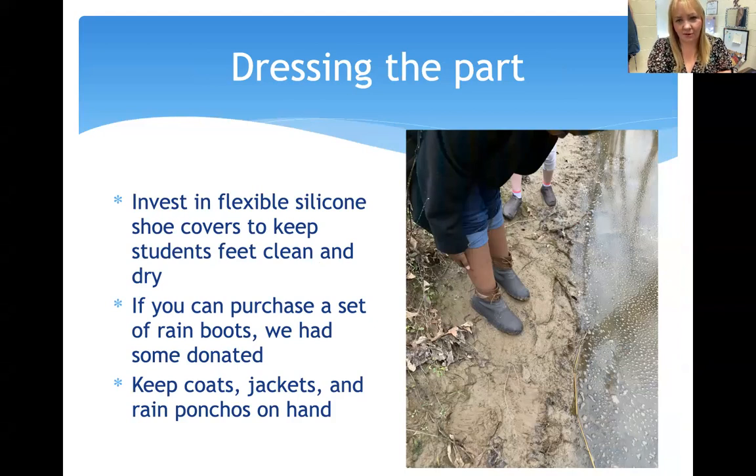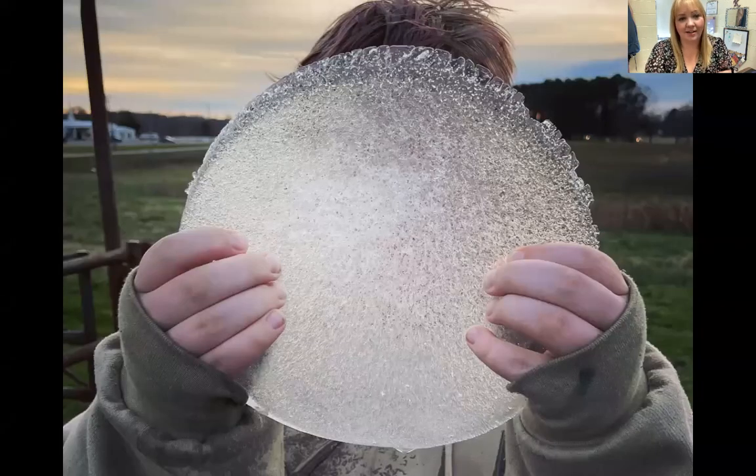I found a really easy, cheap thing to invest in are silicone shoe covers — you can see them on the students' shoes. They keep feet dry and keep shoes from getting completely destroyed. If you teach in a Title I or high-poverty area like I do, protecting students' clothing and possessions is very important. You can also purchase or have someone donate a set of class rain boots — lots of people have donated old rain boots and every kid in the school has worn them. I also keep a closet in my classroom with coats, jackets, rain ponchos, and towels — basically anything we might need outside.